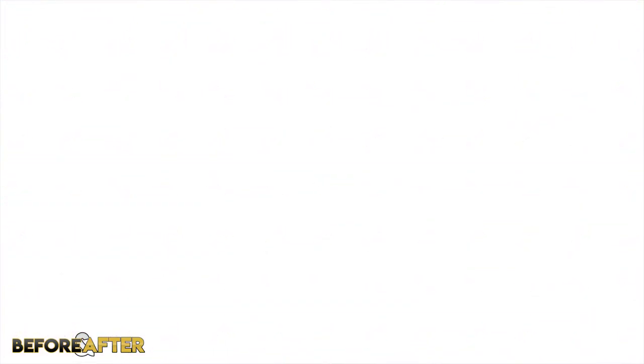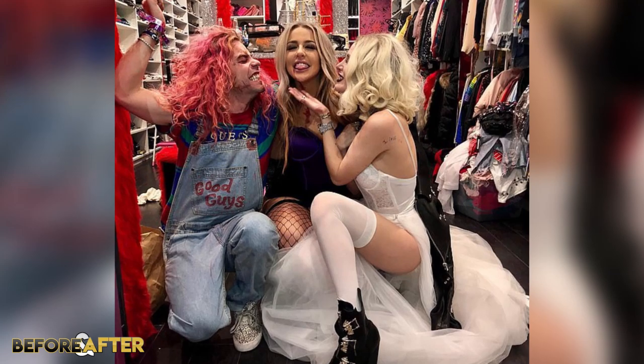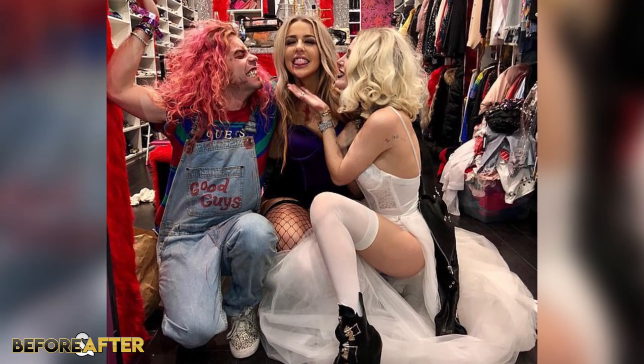I think my favourite part of celebrity houses has got to be seeing their closet — I'm a girl so do you blame me. Bella's closet is a thousand square feet, aka it's massive, and is home to about 4,000 pieces of clothing as well as over 600 pairs of shoes. I would love to have a closet this big, but a lot of her wardrobe looks a little too out there, even for me.